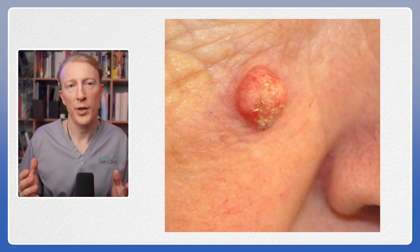While seborrheic keratosis are harmless, it's essential to get any new, growing, scabbing, or bleeding lesions checked by someone trained in skin lesion recognition and able to use a dermatoscope. This is to ensure the correct diagnosis and rule out other potentially harmful conditions such as melanoma and other types of skin cancer.